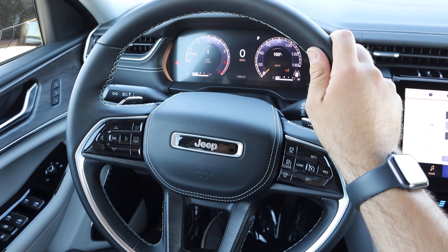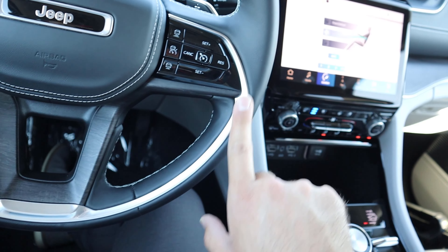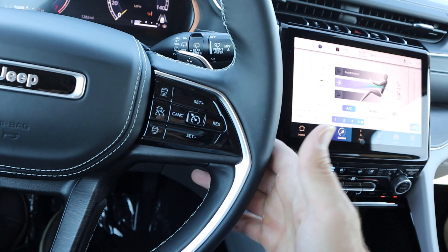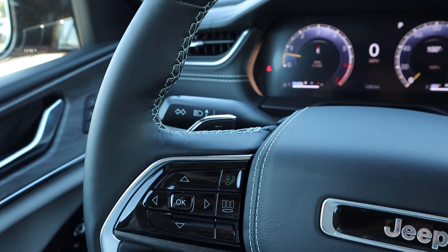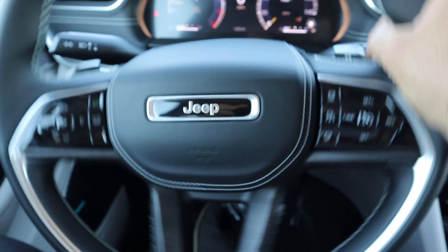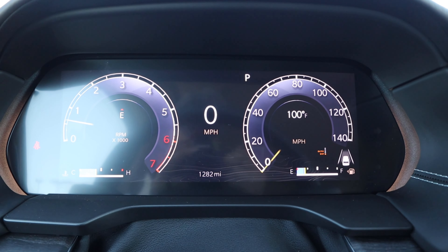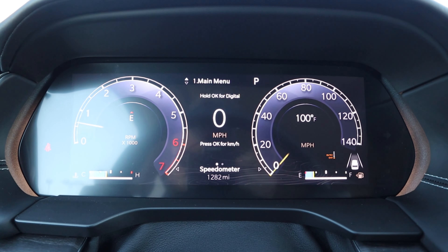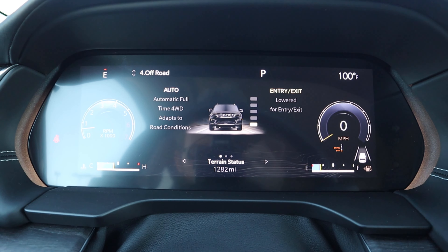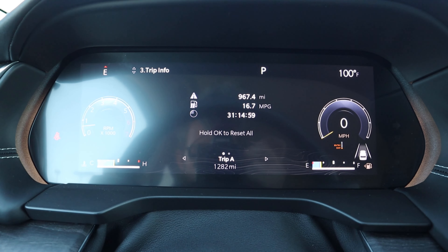Here's the steering wheel on the Overland — leather trim all around, wood trim at the bottom, silver trim, and stitching around the airbag cover with the Jeep logo. We have adaptive cruise controls, paddle shifters, and radio controls on the back of the steering wheel. There's also the turn signal stock and windshield wiper stock. There's a full digital gauge cluster, and on the left side you can scroll through different menus to see various bits of info.